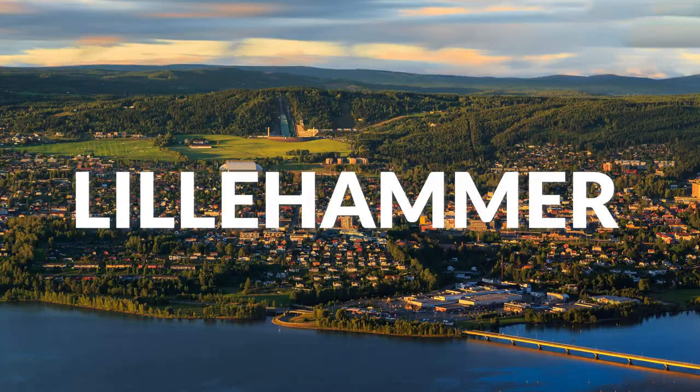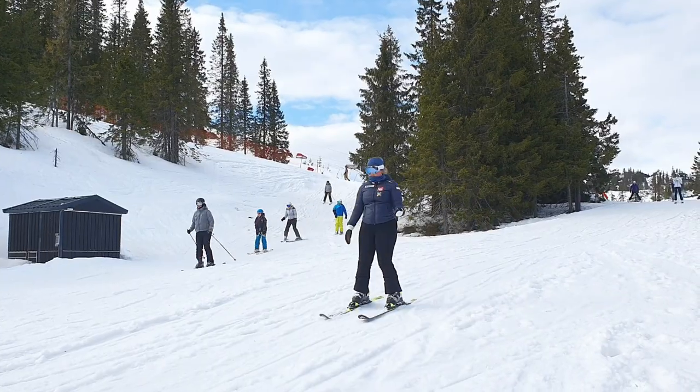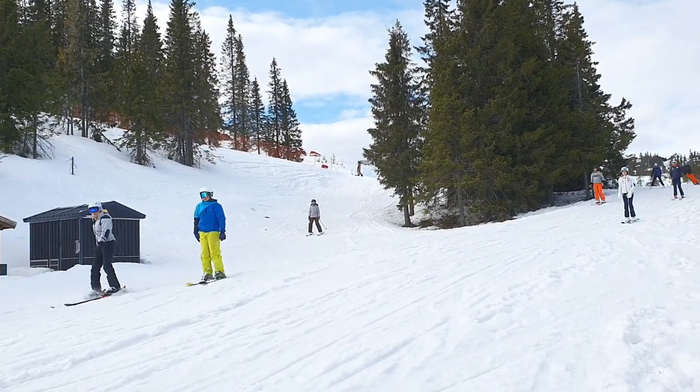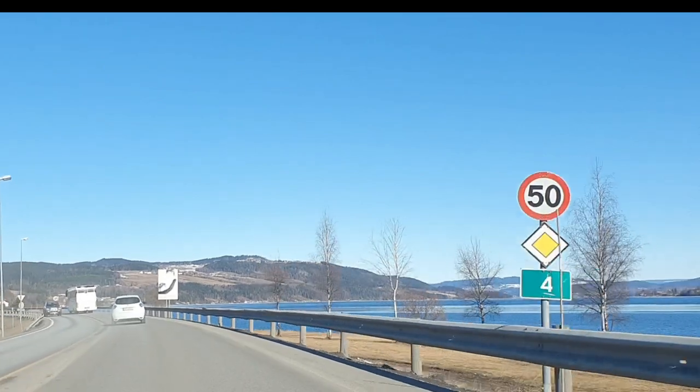Hey guys, welcome back to my channel Simply Rona. In today's video we're going to Lillehammer. Lillehammer is located in the southern part of Norway and it is known as a typical venue for sporting events. It hosted the 1994 Olympics and also the 2016 Youth Olympics. From Oslo we need to drive around two and a half hours. Please join us!